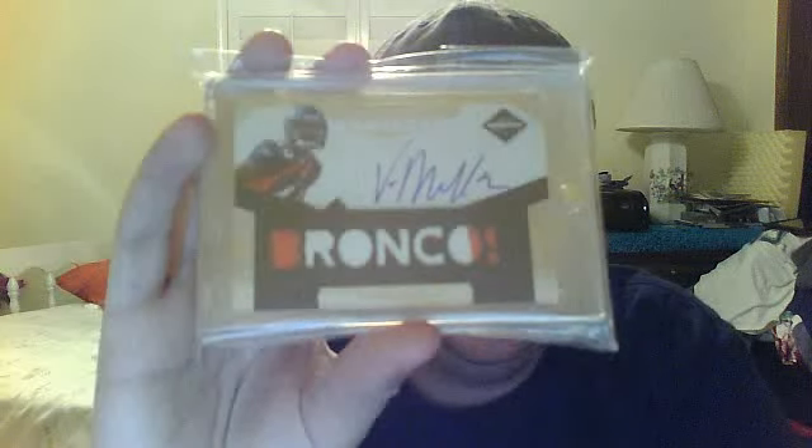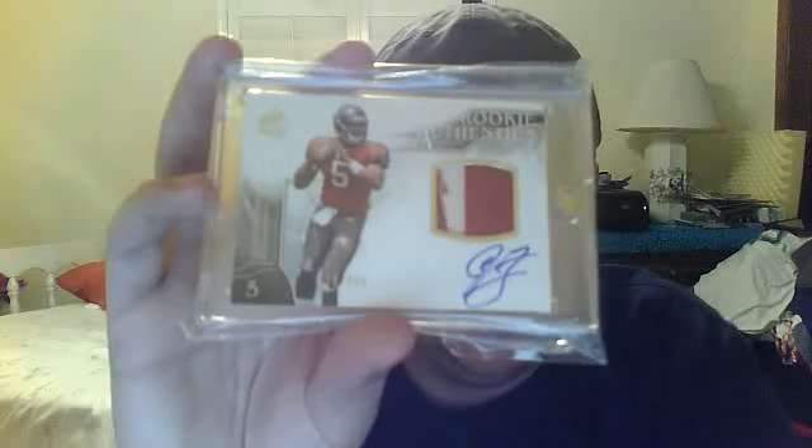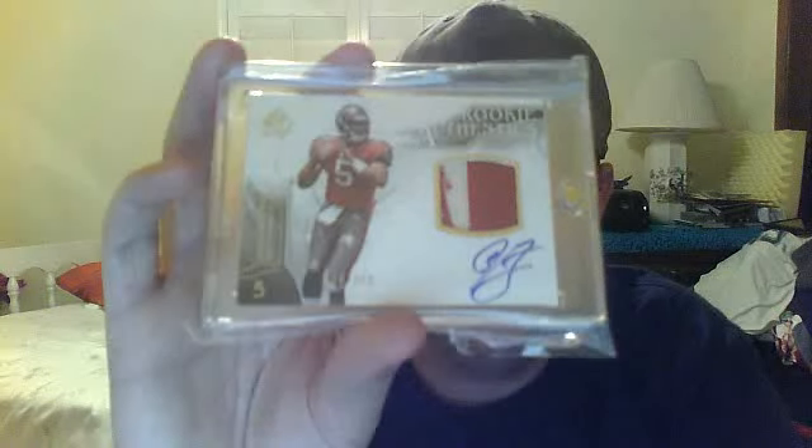Three color patch, Von Miller, numbered 126 of 299 — this is a nice card, I love this card, I've got two of them. Two color patch, SP Authentic 2009, Josh Freeman, numbered 999. That's a nice one.